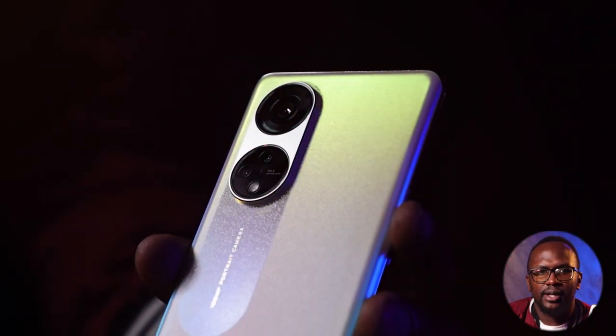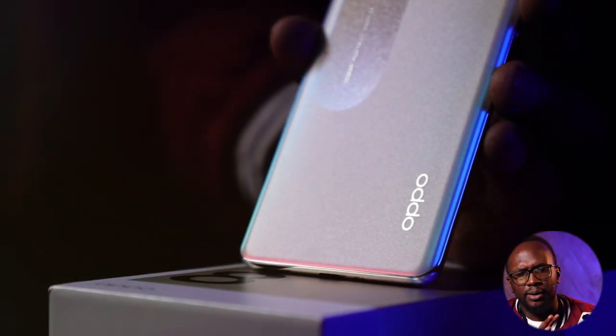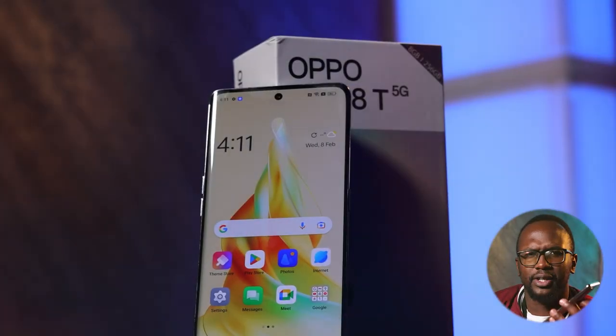Just right after I got it out the box, let me tell you, this phone looks amazing. OPPO really knows aesthetics — it is just beautiful. When you take it out, you feel privileged and honored. And the beautifulness of this device — for the very first time in a mid-range OPPO device, we get to see a curved display.